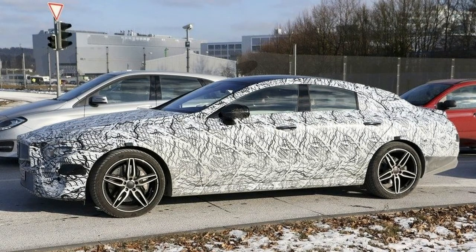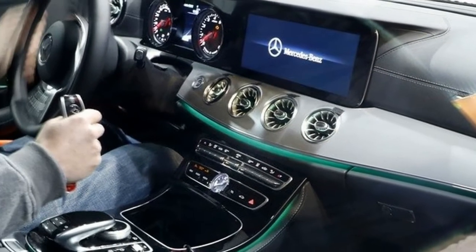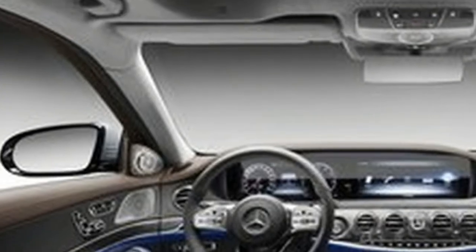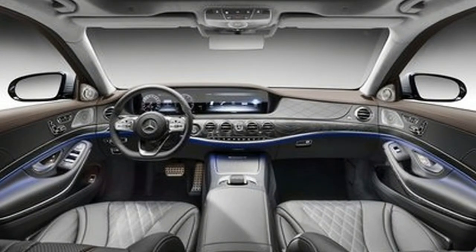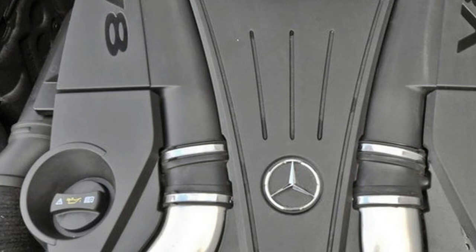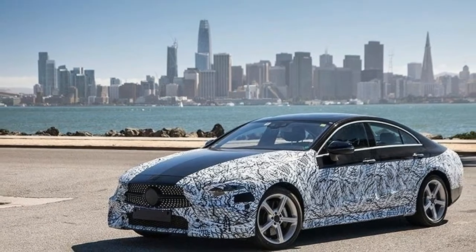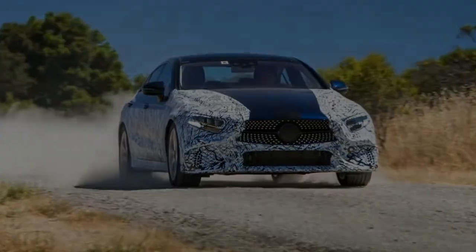As far as the AMG version goes, expect it to cost a bit more than $100,000.